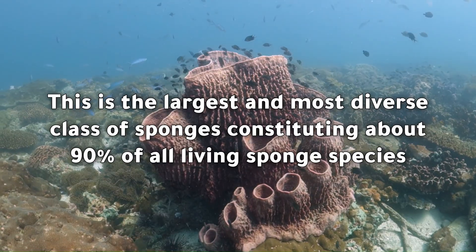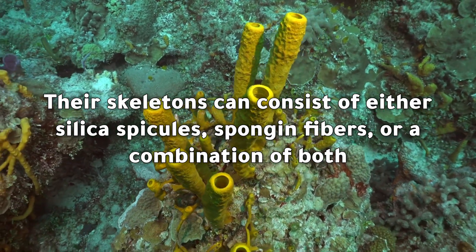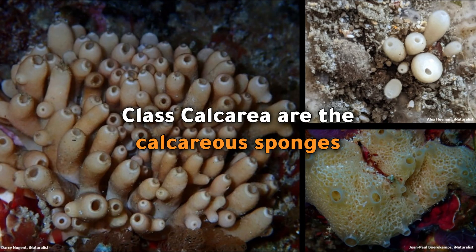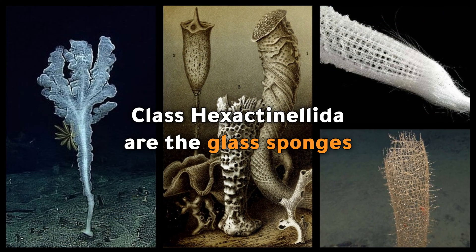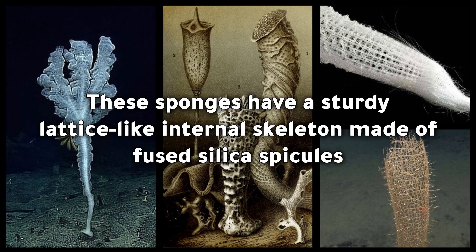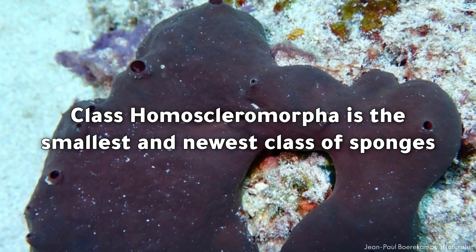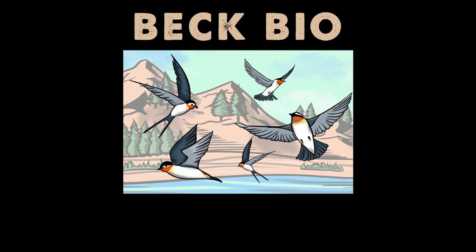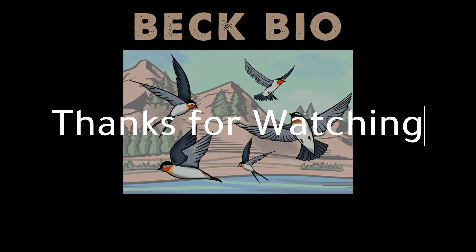Class Demospongiae is the largest and most diverse class of sponges, constituting about 90 percent of all living sponge species. Their skeletons can consist of either silica spicules, spongin fibers, or a combination of both. Class Calcarea are the calcareous sponges, characterized by spicules made of calcium carbonate. Class Hexactinellida are the glass sponges, which have a sturdy lattice-like internal skeleton made of fused silica spicules. Class Homoscleromorpha is the smallest and newest class of sponges; these sponges usually sprawl horizontally and are characterized by small spicules made of silica.